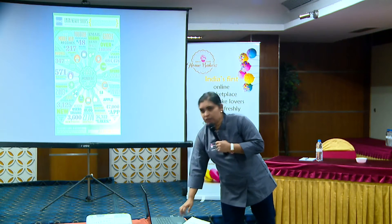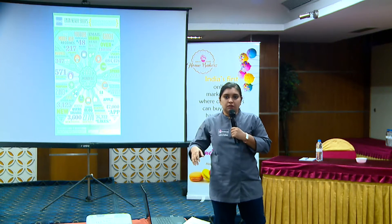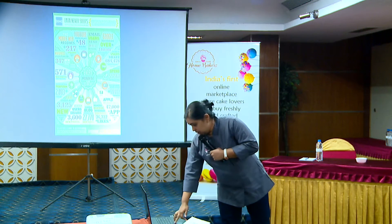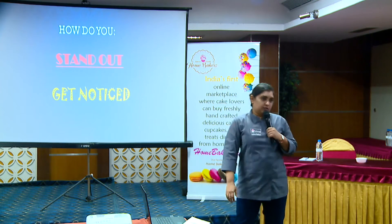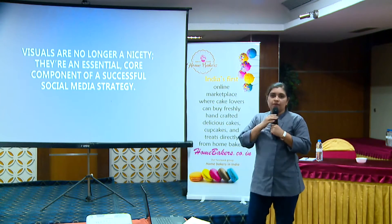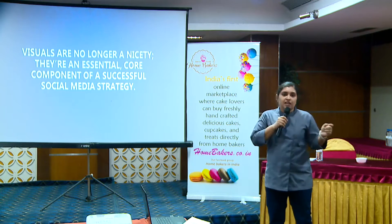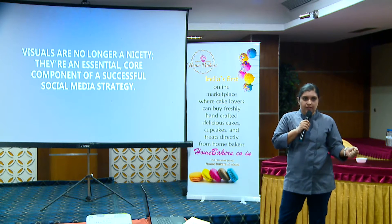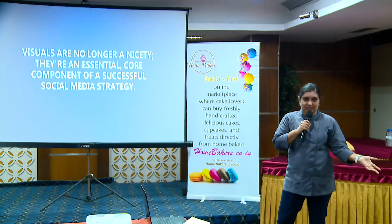When you look at these numbers, it is compelling. You want to post to social media because obviously you want to run your business and garner an audience. The question is, how do you stand out? How do you get noticed? We have to agree — visuals are no longer a nicety. They are an essential core component of a successful social media strategy. They have degrees based on visual communication these days.